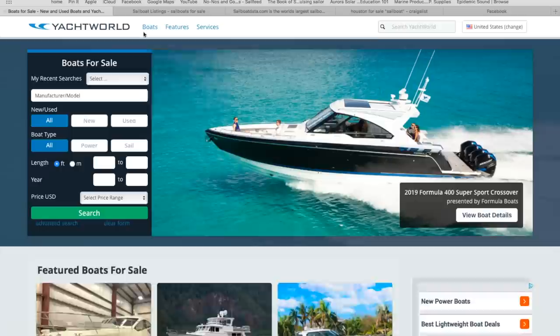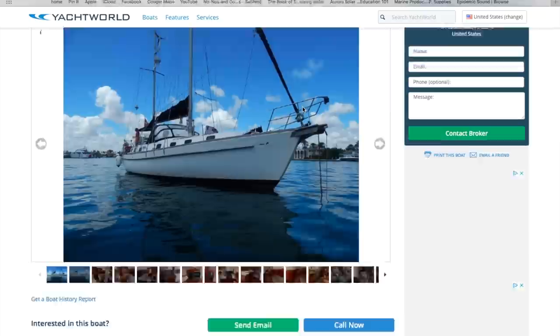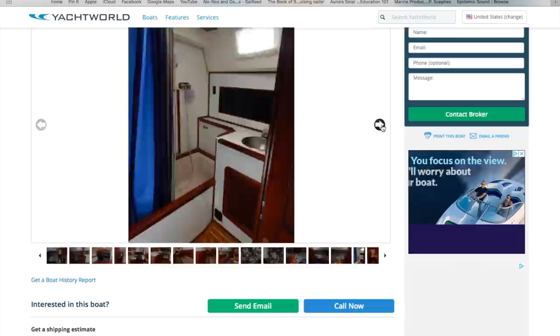The first place I looked was YachtWorld.com, which has lots and lots of boats for sale. It's a good place to start looking to see what you like — the pictures show you the interiors and give you an idea of what prices are going for. Most of those boats, if you're looking for a budget blue water boat, you might not find it there.